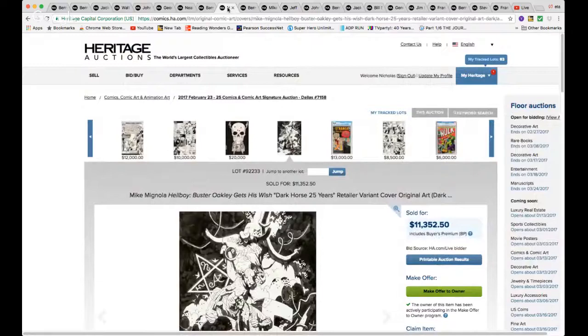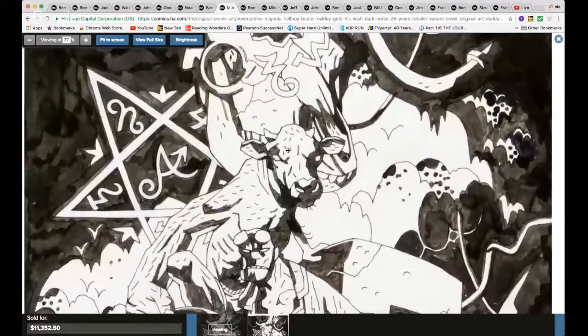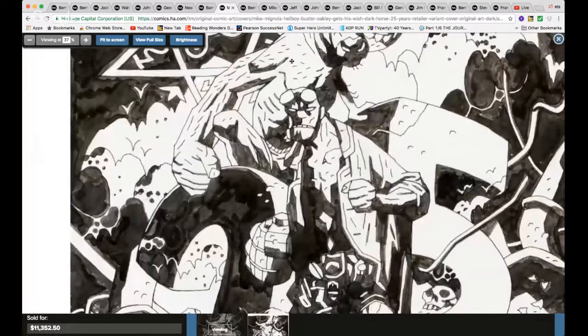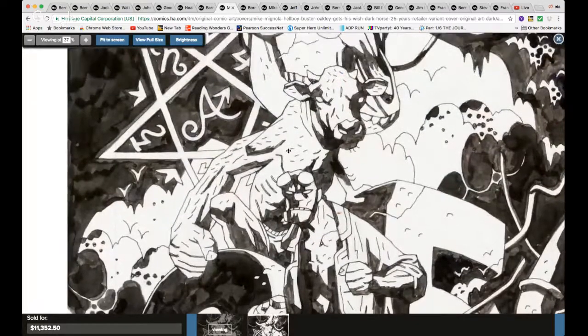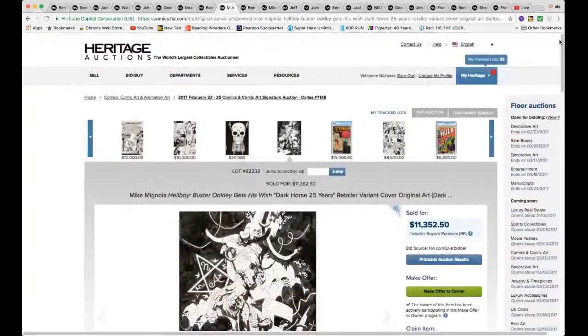Big fan of Mike Mignola — here you have a beautiful, beautiful cover art. Look at that Hellboy! And the cow — my goodness. Beautiful details, beautiful lines. Love it, absolutely love it, for $11,352. Once again I think that's affordable.